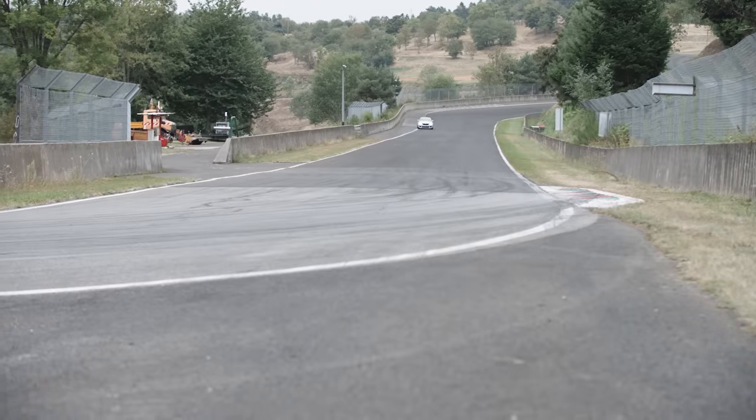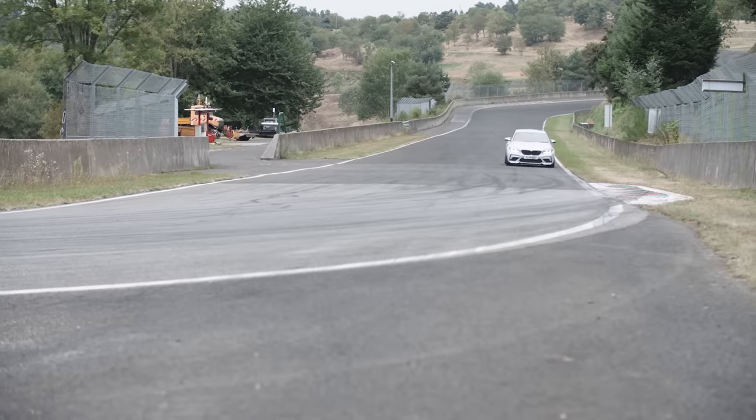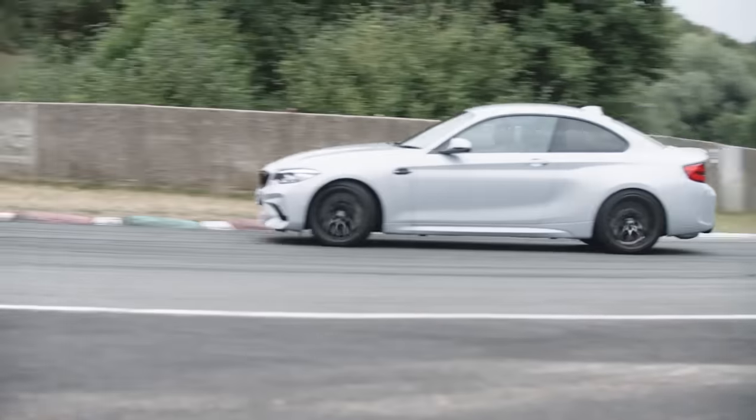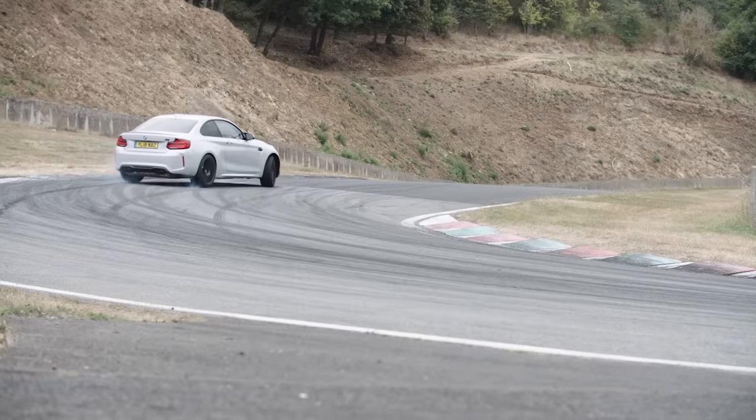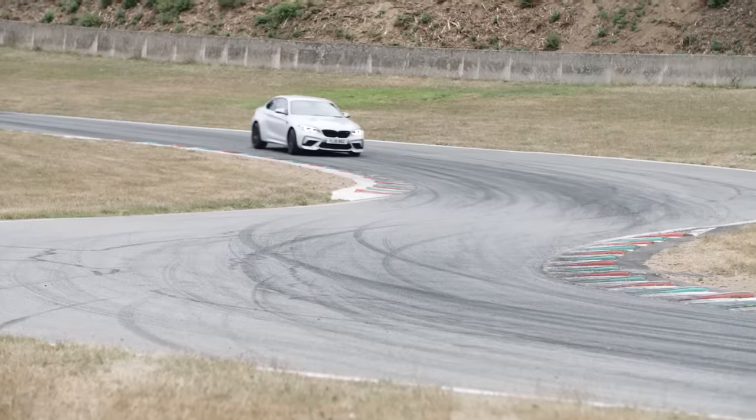Balance is good. We've got a little bit of understeer in the middle of the corner, and we've got oversteer coming out — really as much as you want. Let's just demonstrate that. So we get on the gas and we get a little bit of that coming out. Armfuls if you want it. Very controllable. Typical BMW.